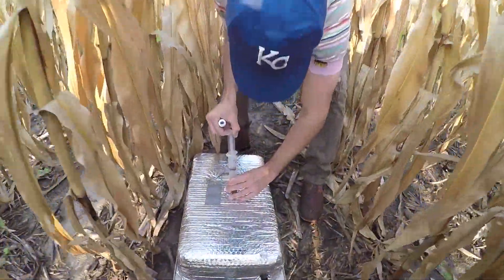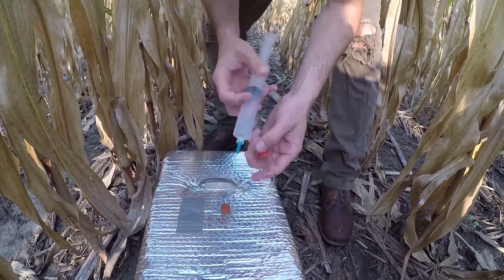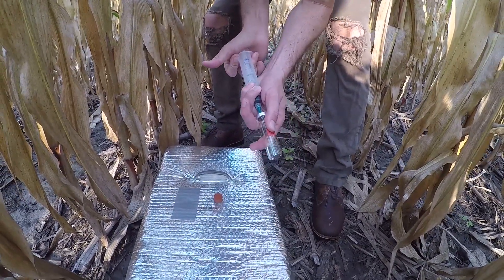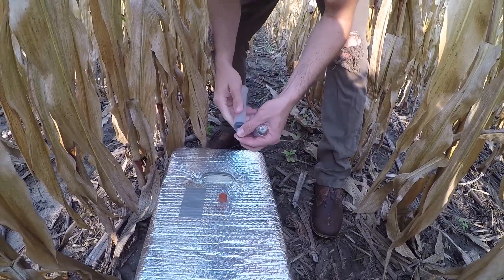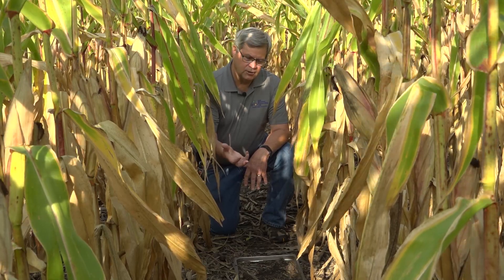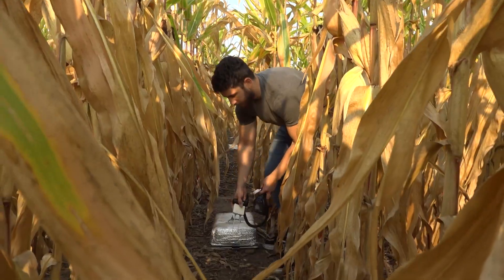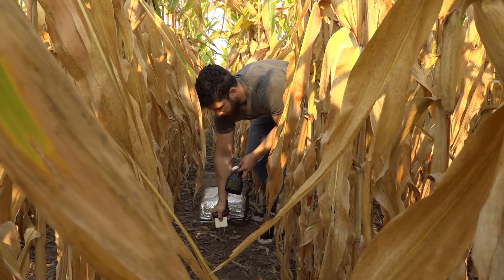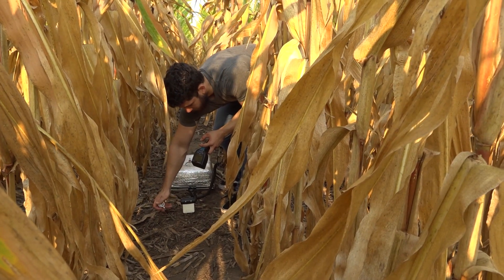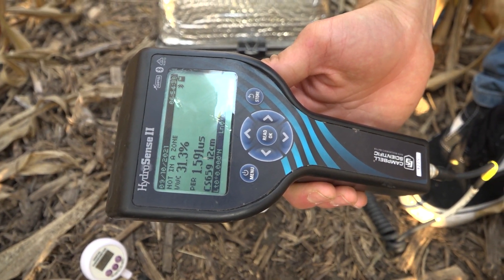The nitrous oxide emissions are important early in the season. A wet spring will have more N2O emissions because the microbes in the soil, when the soil is saturated, produce that nitrous oxide and those gas emissions. Weather variability is extremely important. We're looking at the first six weeks where we will have the most emissions, but we're measuring it throughout the growing season — even after the growing season — to get a total nitrogen balance.